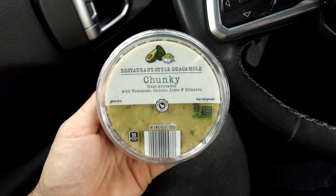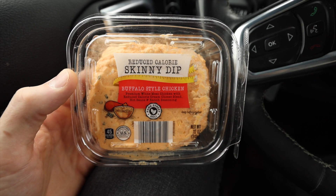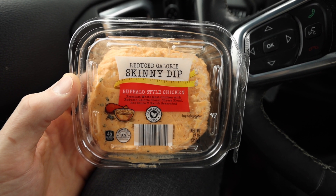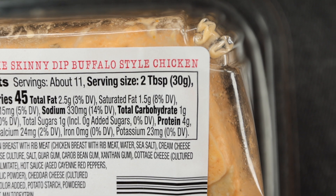Aldi sells a couple of really great low-carb keto-friendly dips. My personal favorite is the chunky restaurant-style guacamole by Park Street Deli — it has just one net carb per serving and it's just $2.99 for a 10-ounce container. My other favorite dip is the Skinny Buffalo Chicken Wing Dip, which has the perfect balance of cheesiness and spiciness with nice chunks of chicken in it. There's just one gram of carbs per serving and it's $3.49 for this 12-ounce container.